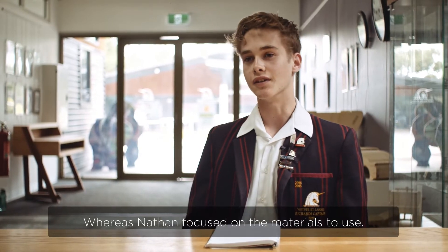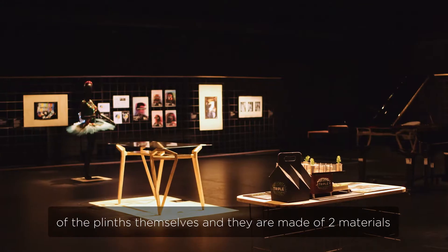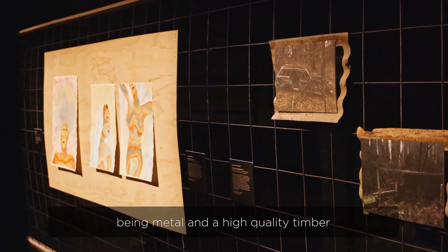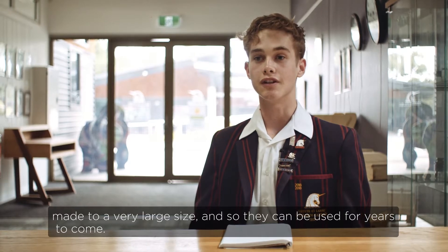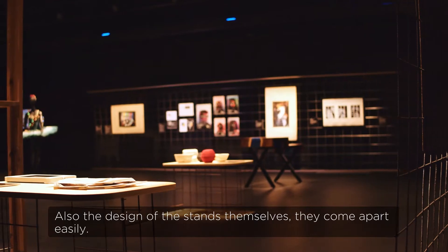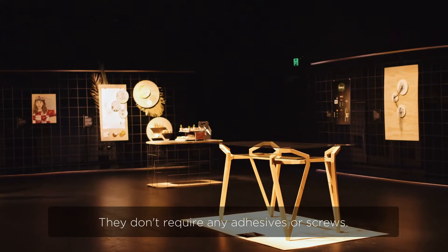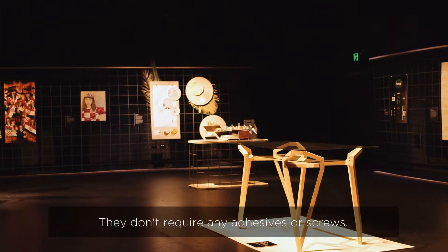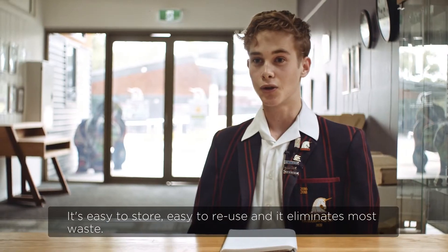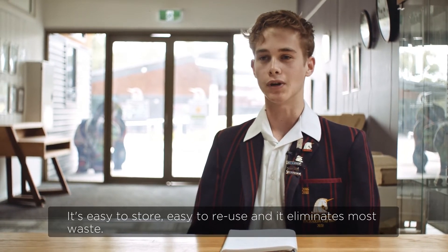Nathan focused on the materials to use. Our designs especially focus on the reuse of the plinths themselves, which are made of two materials — metal and high quality timber — made to a very large size so they can be used for years to come. The stands come apart easily, require no adhesives or screws, and are easily put together and disassembled by hand. They're easy to store, easy to reuse, and eliminate most of the waste.